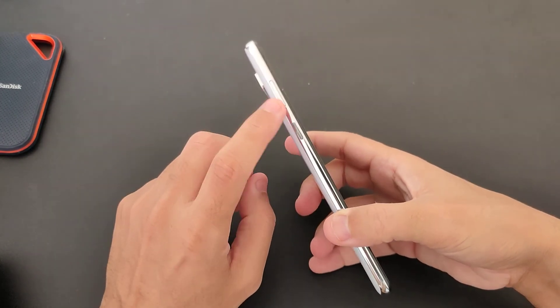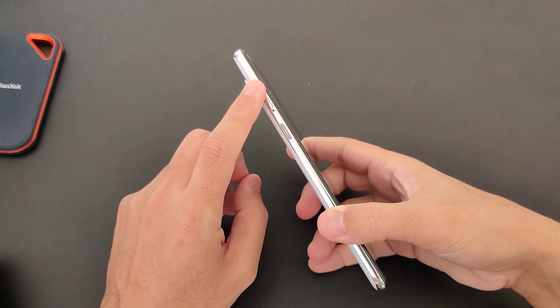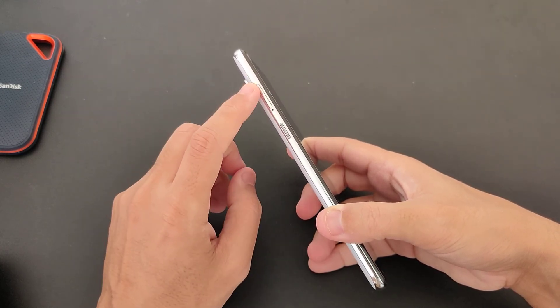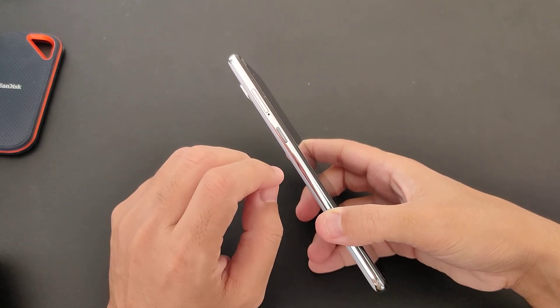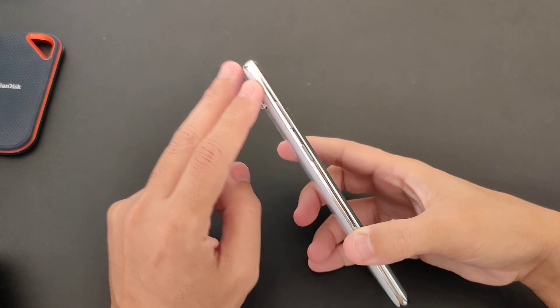The SIM card here actually has a micro SIM card, shared with a second SIM card. So we have a dual SIM card that is sharing the SD card slot.